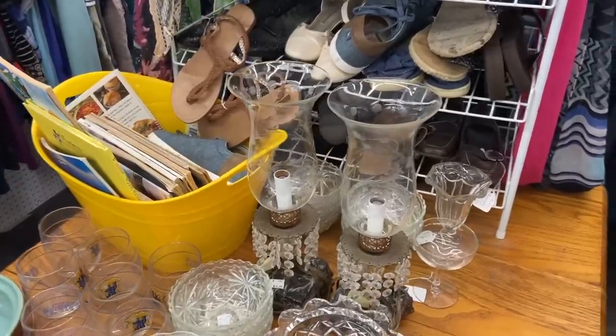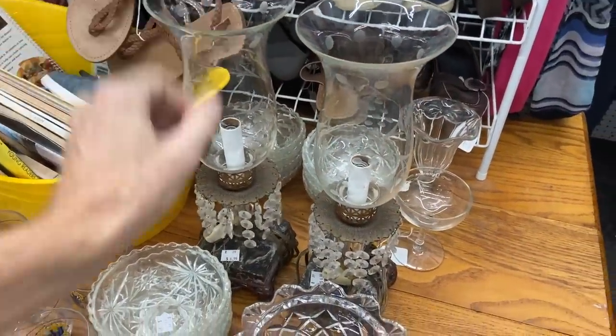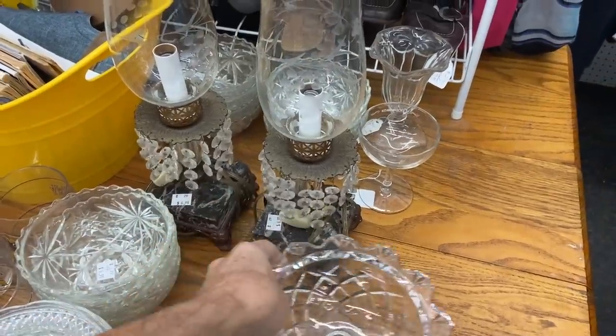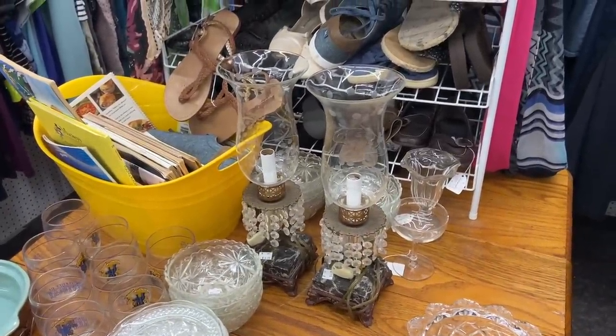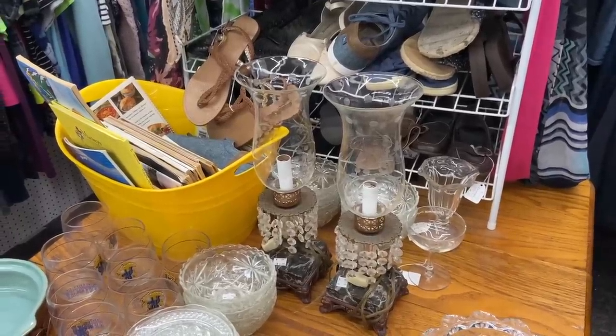$6.99 for these lamps — that seems like a pretty good deal. They're electric, they've got hurricane shades, these appear to be actual glass crystals not plastic, and they've got marble bases. Those are actually pretty nice. I think somebody would probably like those and I'll probably come back and pick those up. I'm making my first round now so I won't make them carry all my stuff while we wander.